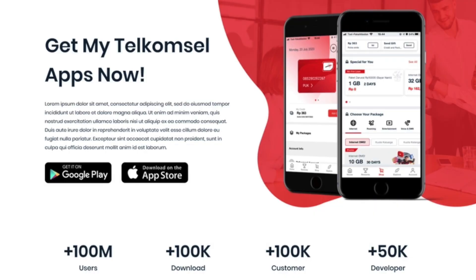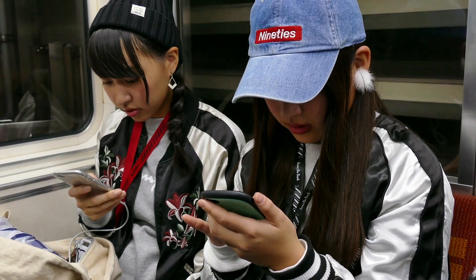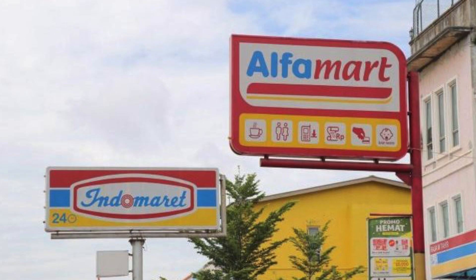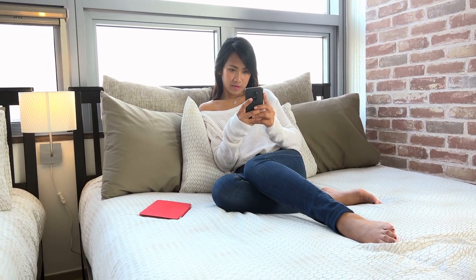A representative at an official Telkomsel store will set up everything for you and you should receive a series of text messages to confirm that the whole process is complete. Afterwards, I recommend that you download the Telkomsel app on your phone so you can check up on your data usage and conveniently add more data per month directly from your phone. You also have the option to top up on your data at local convenience stores like Indomaret, Alfamart, or Circle K. I personally like to top up using the Telkomsel app.